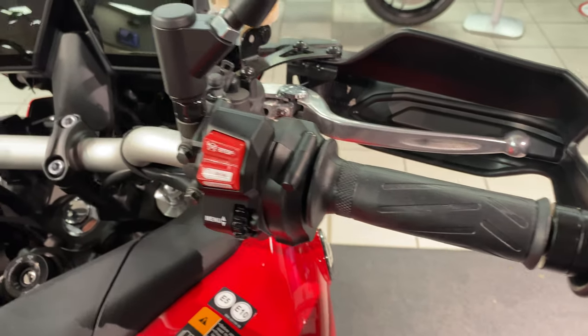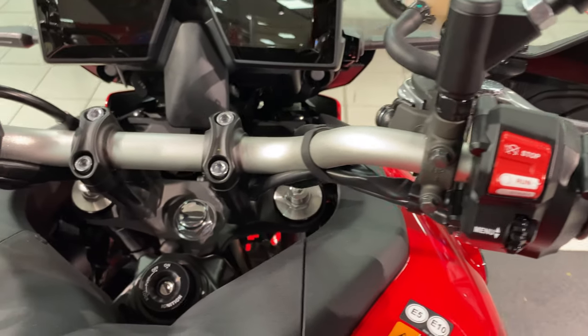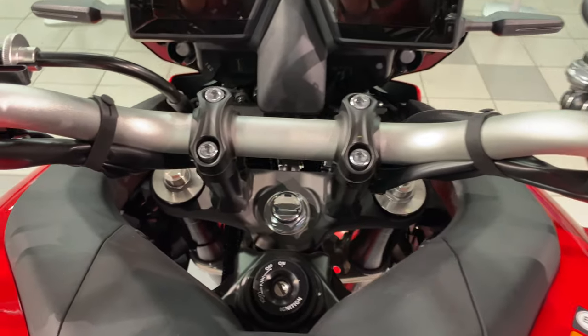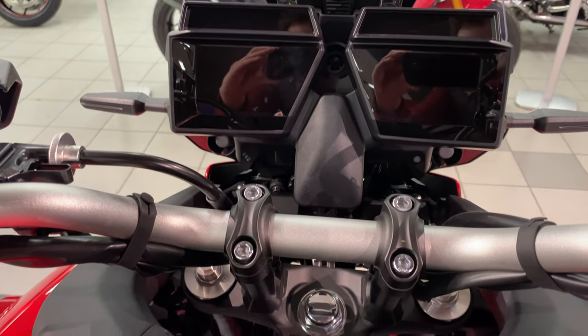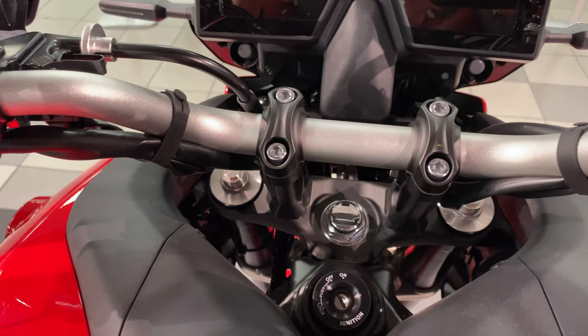It has sensor cruise control, traction control, slide control, front wheel lift control, and four different running modes. There's also a three-and-a-half-inch TFT screen.